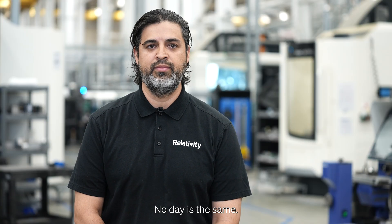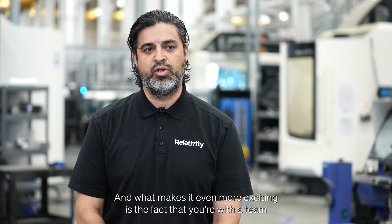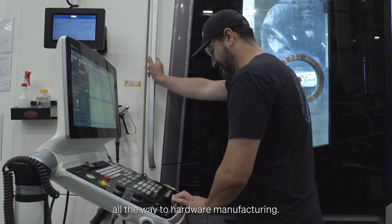No day is the same. There are new challenges every day — almost every other hour. What makes it even more exciting is that you're with a team that truly elevates the status quo of making things better, from processes all the way to hardware manufacturing.